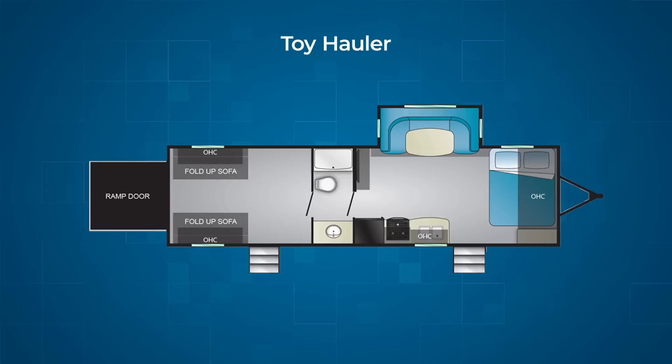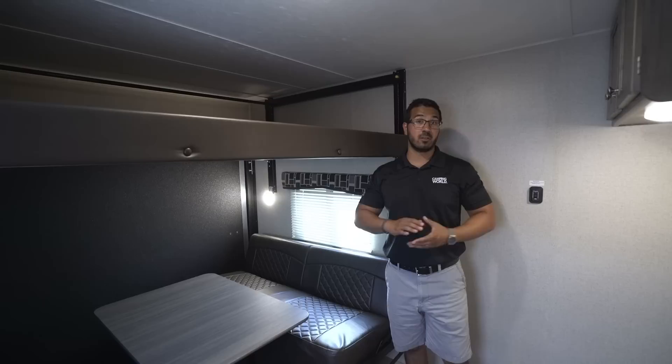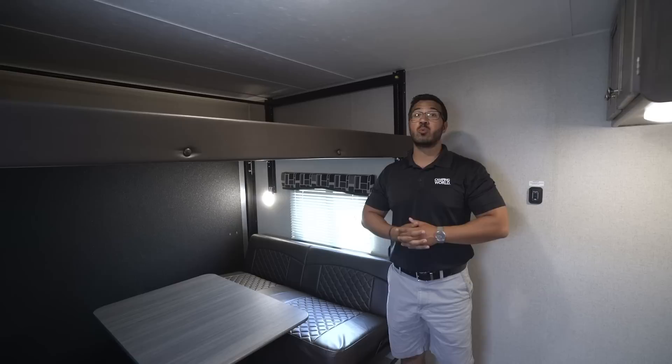Another option that is often overlooked is a toy hauler. A lot of times you have excellent sleeping capacity in the garage. This one has a much more residential feel, and it's equipped with a power bed, so you can drop the queen bed down and you have two rollover sofas. You essentially have two queen beds back here, meaning you can sleep four adults — generally better than you'll get in a lot of bunk models.